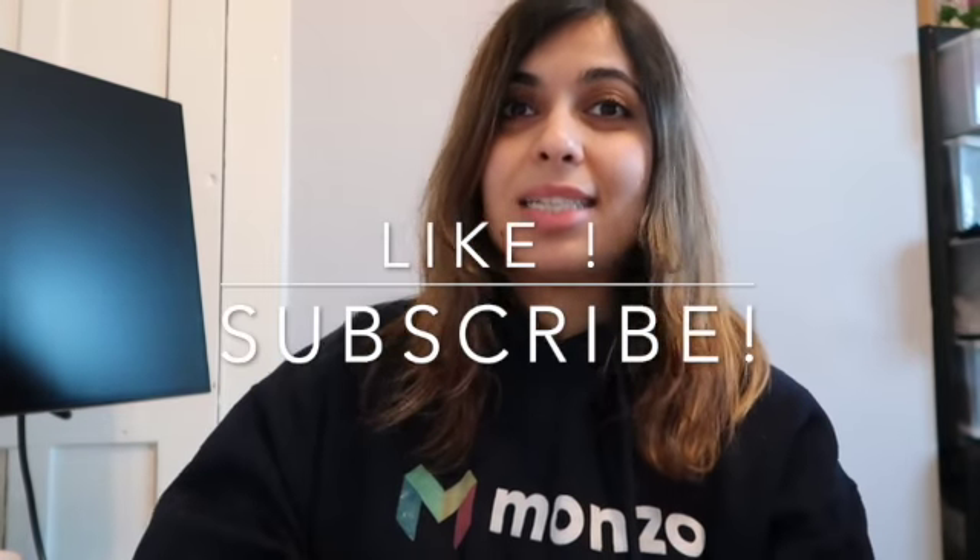I hope that video was informative. If you've got any questions, please write them below in the comment section. Please like this video and subscribe. See you next time, bye!